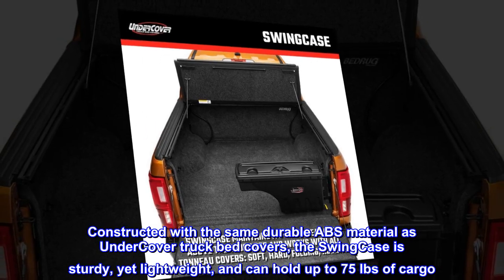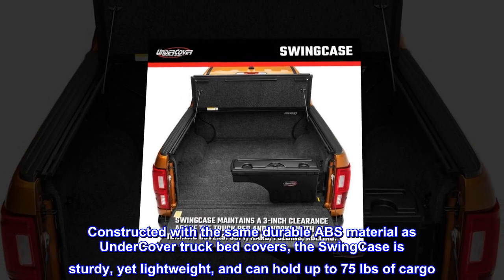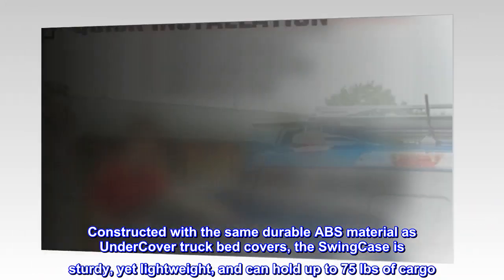Constructed with the same durable ABS material as Undercover truck bed covers, the Swing Case is sturdy yet lightweight, and can hold up to 75 pounds of cargo.